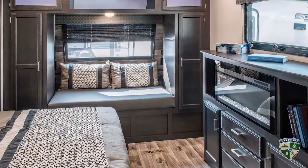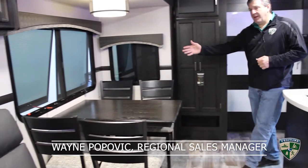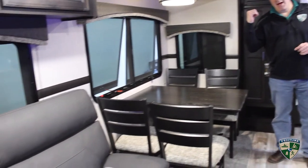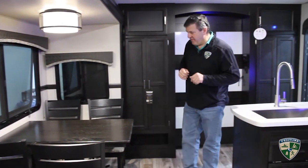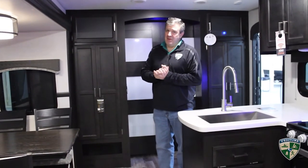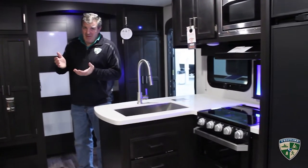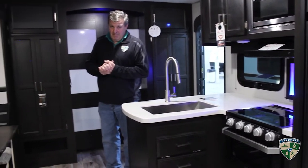All right, inside the 302 VRB Sport Trek Touring Edition — it's a great little layout. It's a 30-foot box with a single slide in the living area and a bedroom slide in the master bathroom in the back. What's great about this is you're looking at 7,500-7,600 pounds. A lot of people want a luxury camper but don't necessarily want to pull something that's 37 feet long.